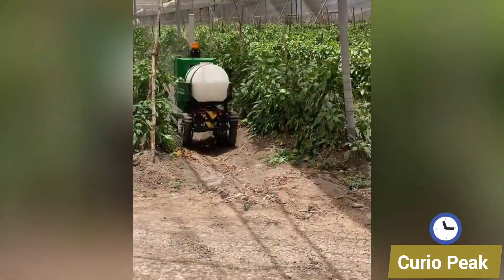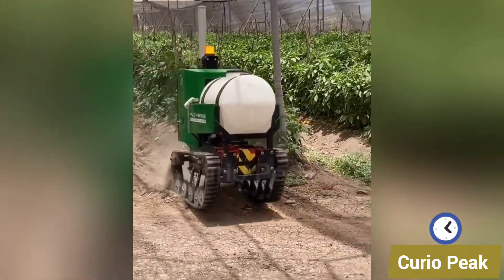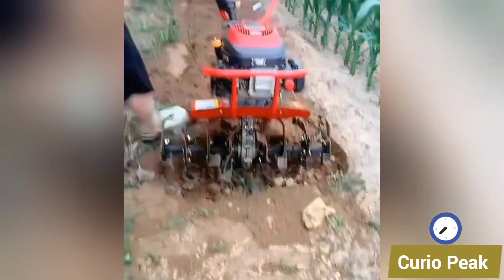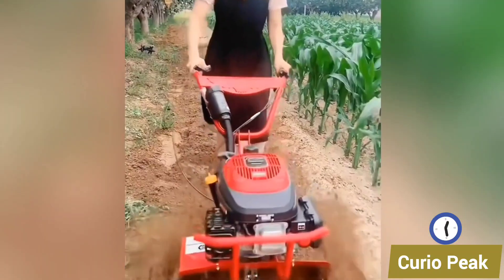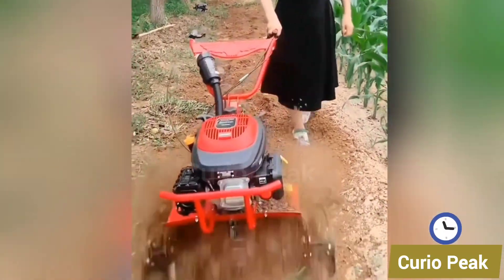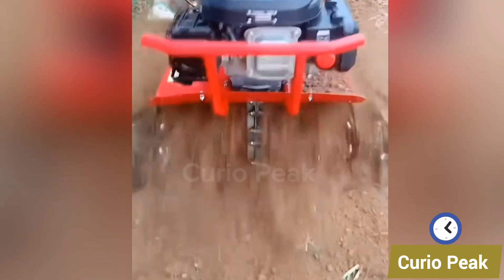This robotic technology is refreshing food plants with advanced precision and brings modern innovation to farming. This small weeding machine is designed to remove weeds easily from the soil. It is lightweight, efficient and helps farmers save time while keeping their crops healthy.